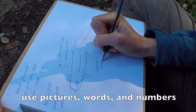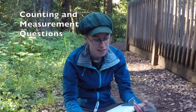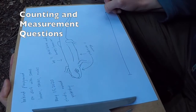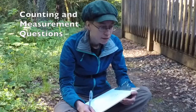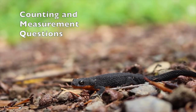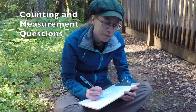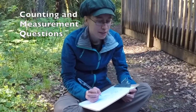When you interview an organism, you can take notes about the answers you get. I like to use pictures, words, and numbers in my notes. Now I'm going to ask some counting and measurement questions. How long are you? Looks like you're a bit longer than my pointer finger, but not as long as my whole hand. How many toes do you have? I see four on the front limb and five on the back limbs. How many animals like you are around? I just see you — that makes one.